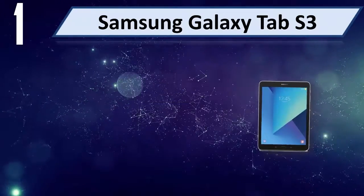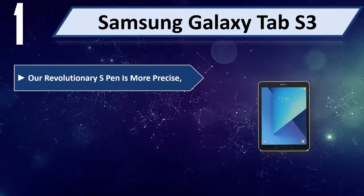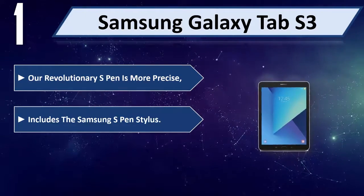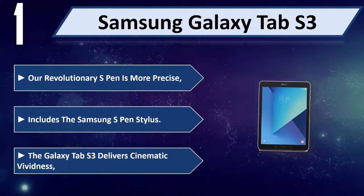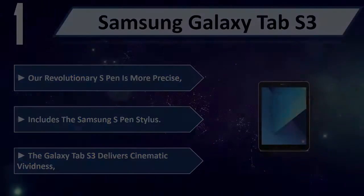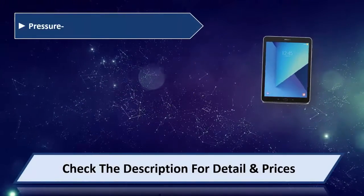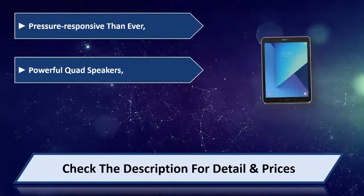Number 1: Samsung Galaxy Tab S3. A revolutionary S Pen that is more precise and pressure-responsive than ever. Includes the Samsung S Pen stylus. The Galaxy Tab S3 delivers cinematic audio with powerful quad speakers.